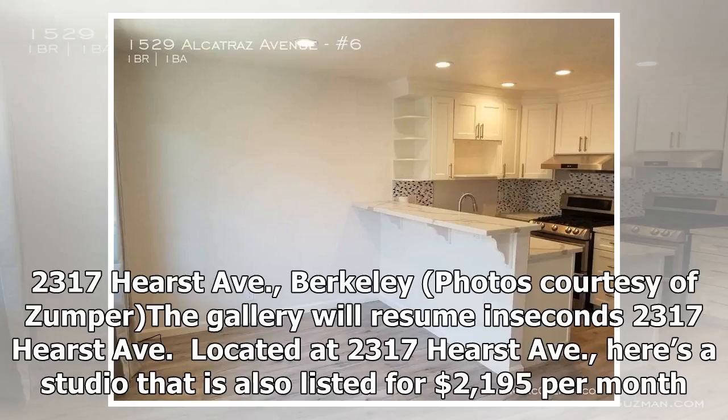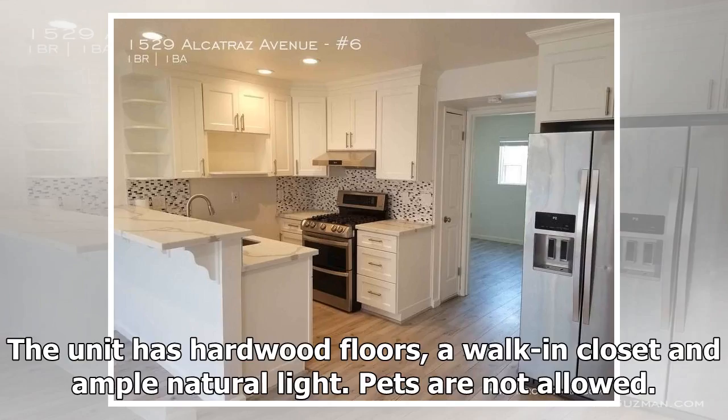Located at 2317 Hurst Avenue, here's a studio that is also listed for $2,195 per month. The unit has hardwood floors, a walk-in closet, and ample natural light. Pets are not allowed.